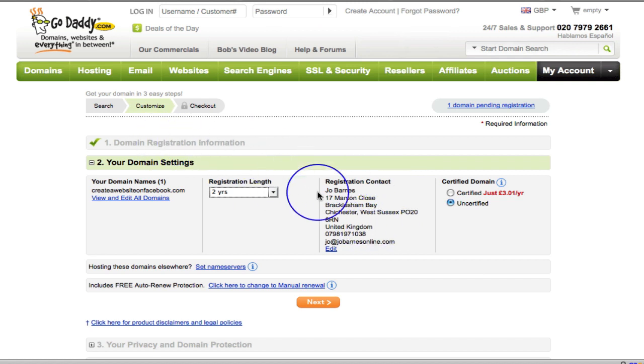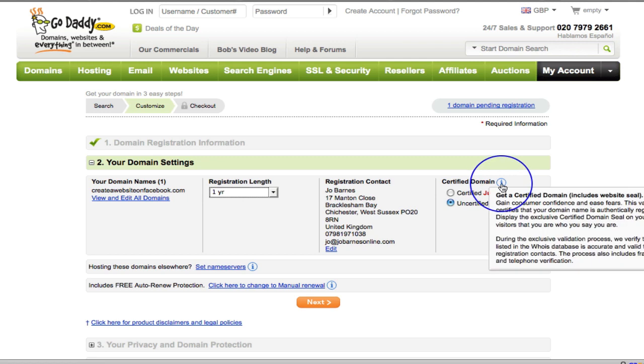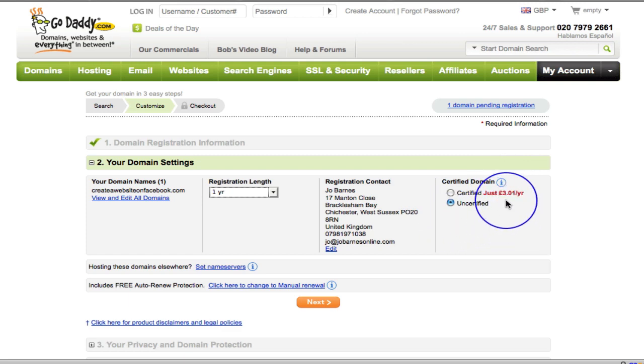I've put in all my information on the registration and clicked next. It tells me I've got a domain name. I'm just going to secure it for a year — registration length for one year, though you can choose up to 10 years. There's my contact details, and a certified option which apparently provides some kind of website seal validating the domain is authentically registered by you. It's only £3.01 a year, but I'm not going to bother with that.